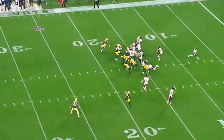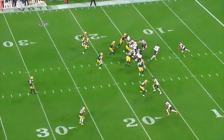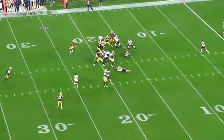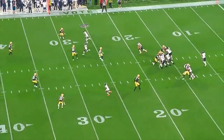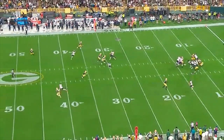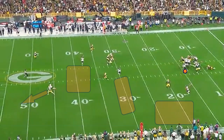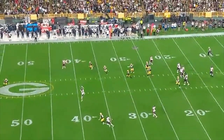On the next drive they ran Herbert twice, and then on third down Fields drops back and once again there are options on this play. Even when he steps up there are opportunities for plays to be made, but he holds the ball too long and throws an illegal forward pass since he's past the line of scrimmage when he throws — and on top of it the pass is high.